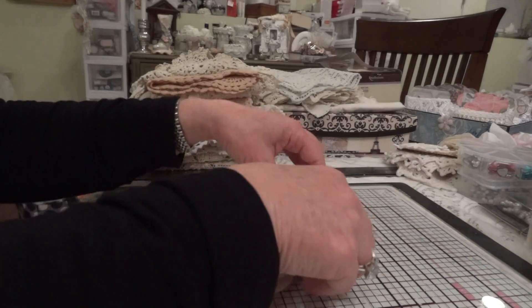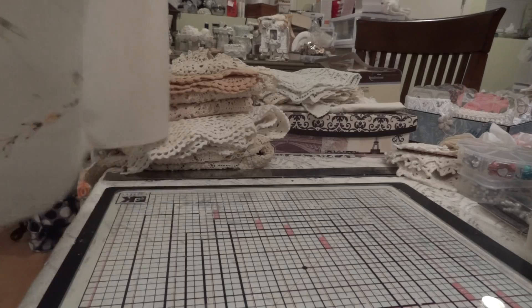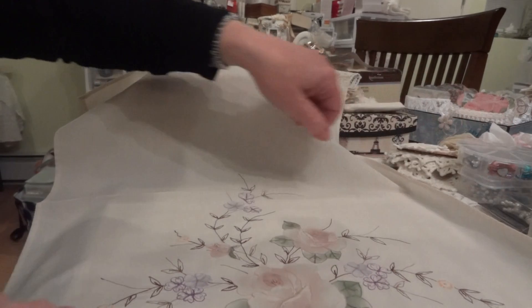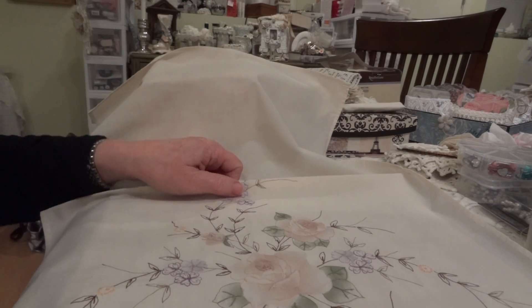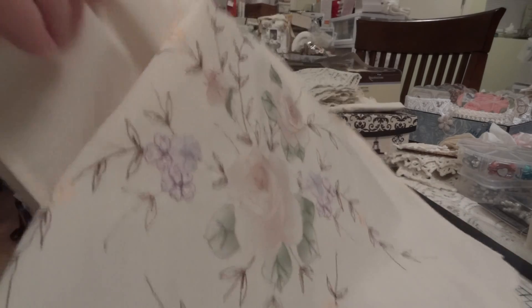And then this is one of my favorite pieces. I wish there had been more of this but there's just the one piece. Trisha and I were going over this one too, and she thinks that it was painted and then embroidered, and I think she's right.